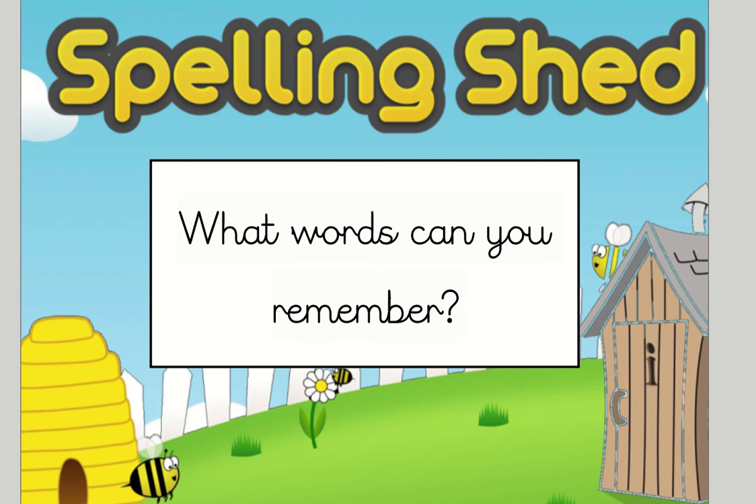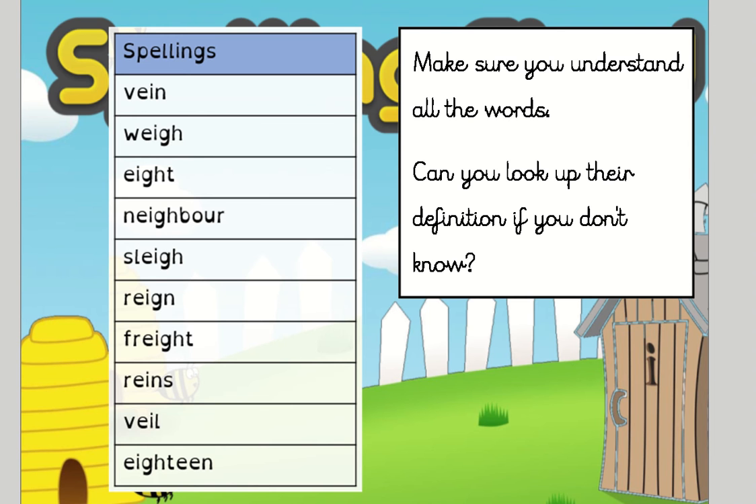Let's have a look. We had: vain, weigh, ate, neighbour, slay, rain, freight, rains, veil, and eighteen.